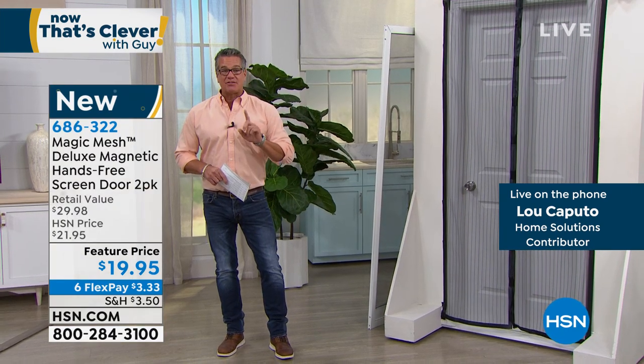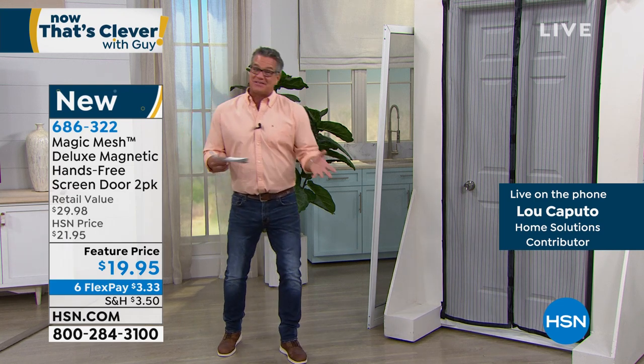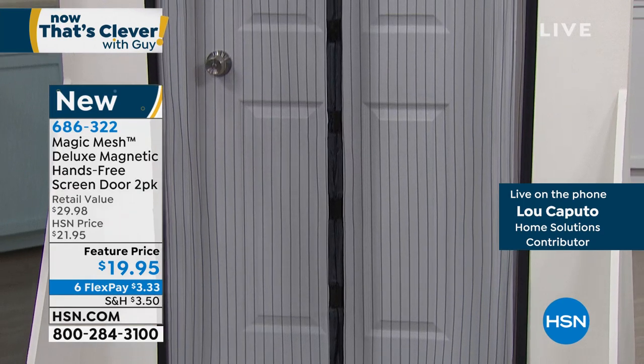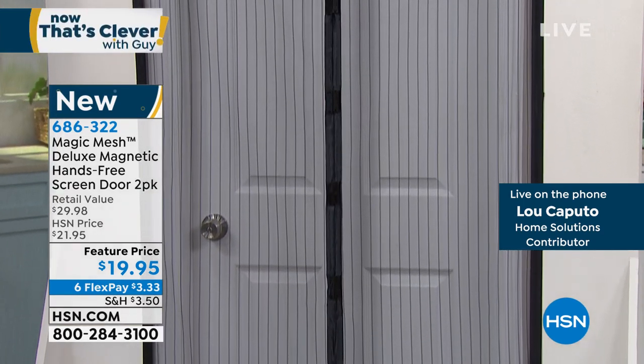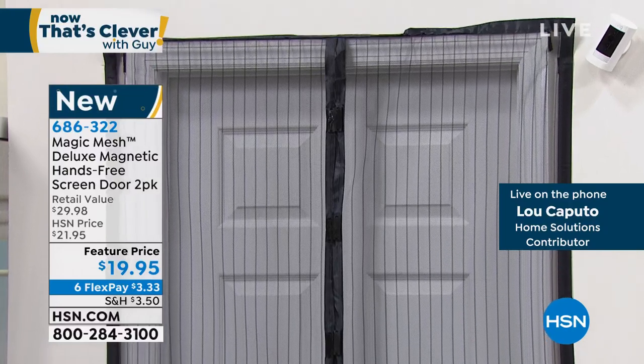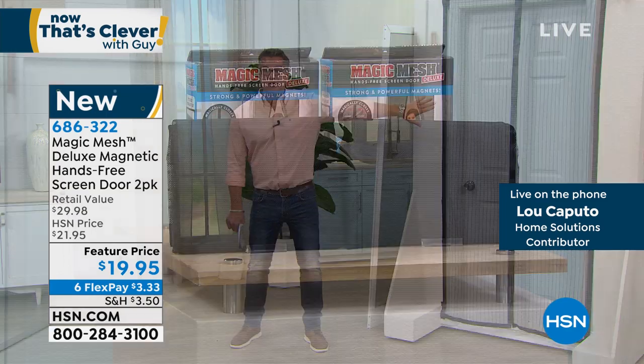Those old screen doors — half the time the compression cylinder would get weak and hit you every time you went through, or you'd have to secure it open, which let the bugs in. This is great because it's only open while you're passing through it. I loved that clip of the dog running right through — I could watch it over and over. My brother has a house in Vermont with original sliding screen doors from 40 years ago. None of them work. With Magic Mesh, there's no track to deal with.